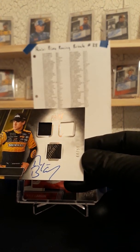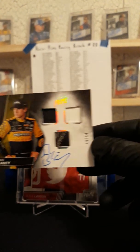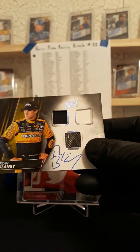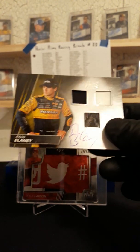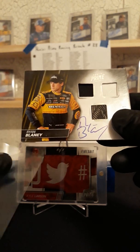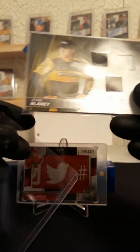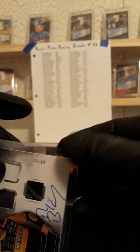Triple race-used, Ryan Blaney, 44 of 50. Ryan Blaney going out to Billy L. Billy L picking up the Ryan Blaney triple materials auto.